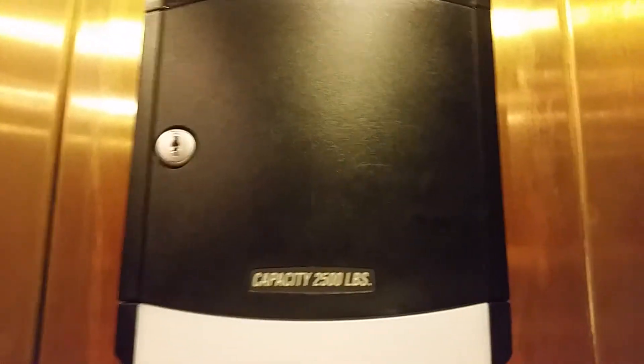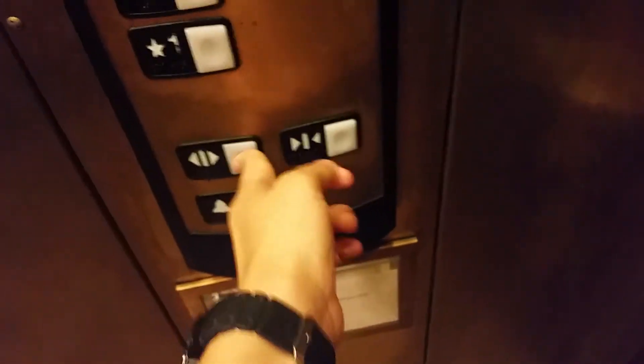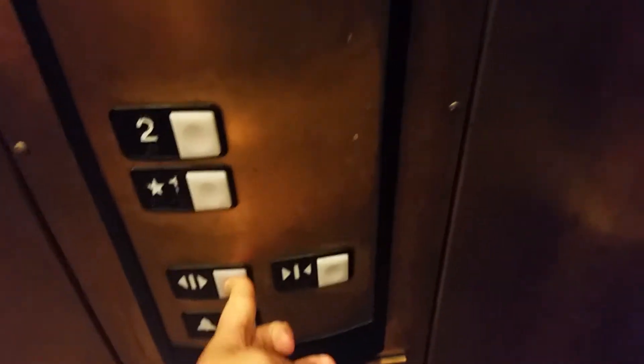Capacity is 2,500 pounds. There's a Schindler HT cabinet, which you need a key to open it. There's an emergency light. We're in elevator number one. There's a Schindler logo. Going down?